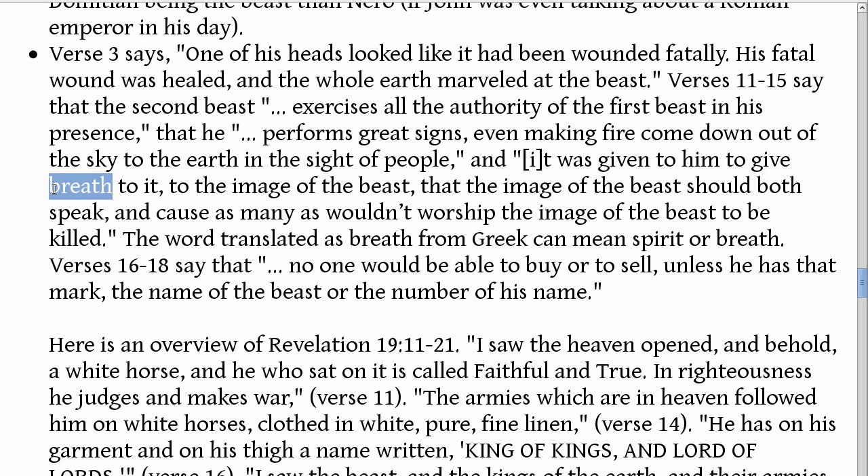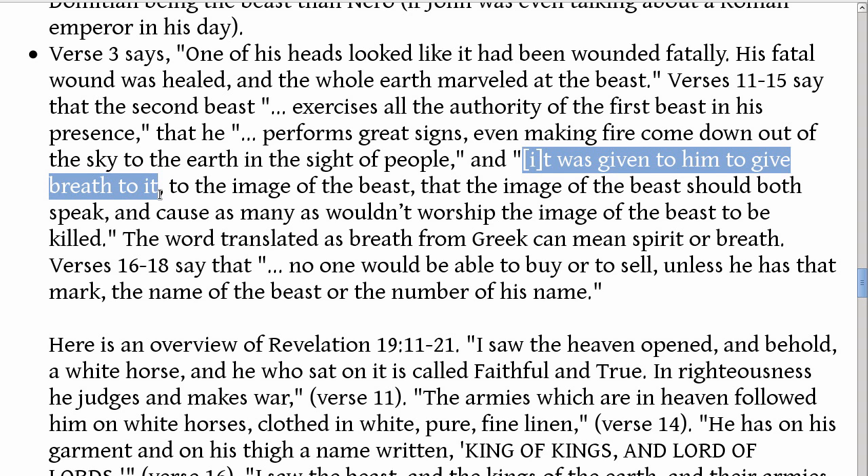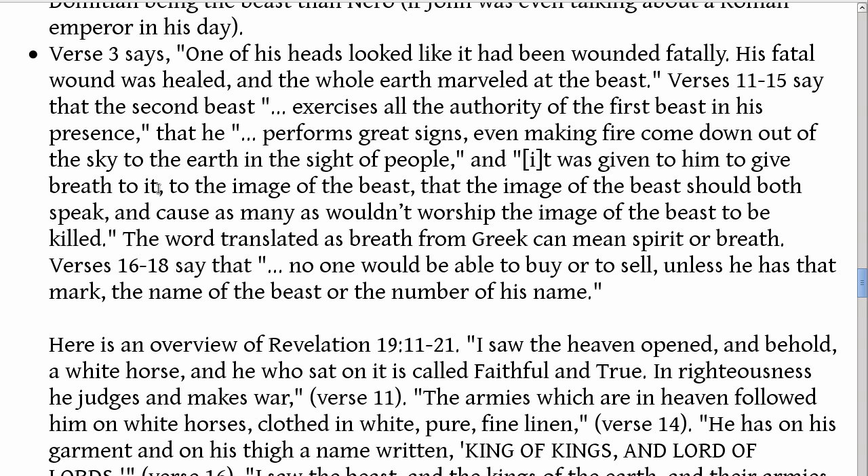In the New Testament, when it says Holy Spirit, the Greek word translated as 'spirit' is this same word. In the Old Testament and New Testament, there's an idea that anything with breath or with a spirit is alive. David said: 'Let everything that has breath praise the Lord.' The Greeks would have agreed that everything with breath or a spirit was alive. So the second beast was given the ability to give the image of the beast life — either literally to have life, or just making it look like it was alive.